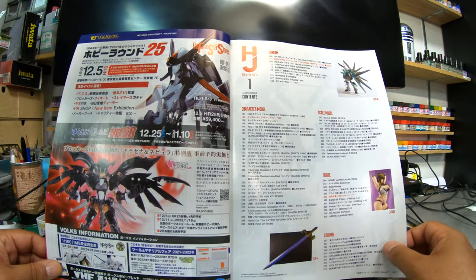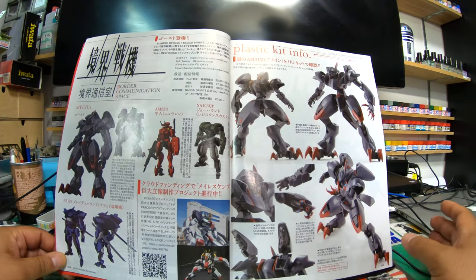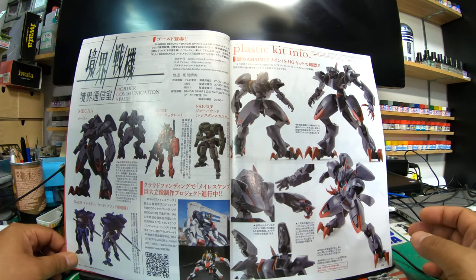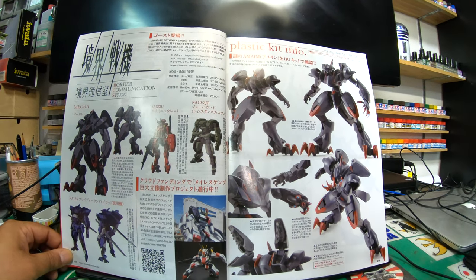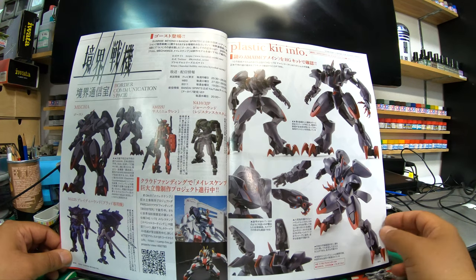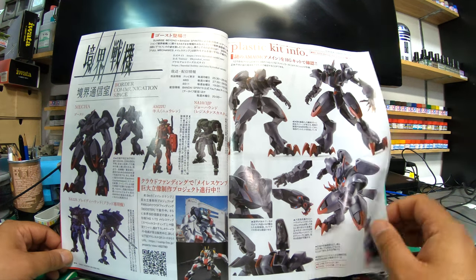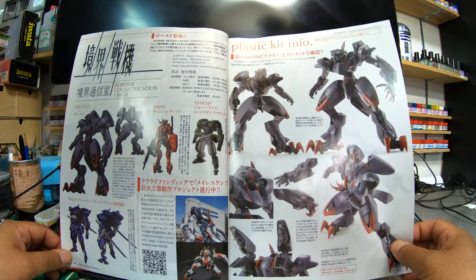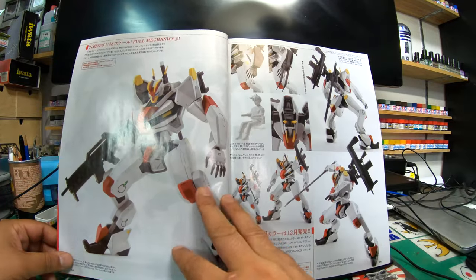I'm going to try and get through this review as quickly as I can because I don't want to waffle on too much and bore people — I could spend hours talking about what's in this magazine. Flicking through, we've got this Border Communication Space — a nice cool mecha design. Bandai Spirits — from the new Gundam thing. There's also a 1-to-48 scale mechanic.